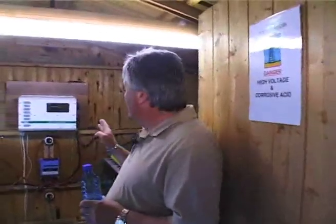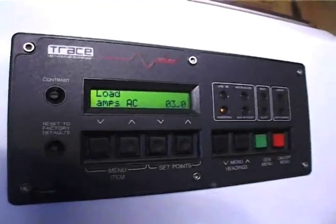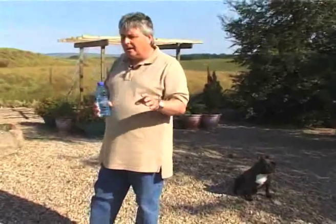This is the business end of where all the power comes in. The beauty of living here is that the inverter tells me exactly what's being used at any time. We've got three amps coming out of the batteries — watts equals volts times amps, so three amps at 240 volts is about 750 watts. So we're using about half the power that wind generator produces at its best, at its peak.